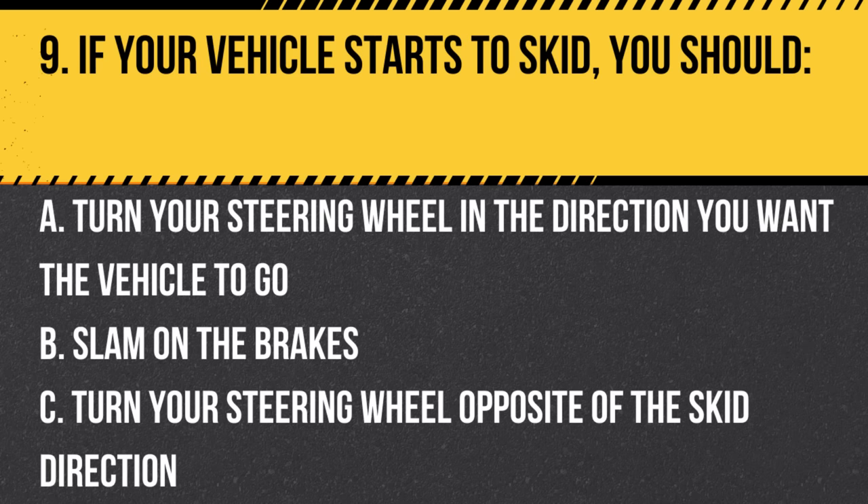Question 9. If your vehicle starts to skid, you should: a. Turn your steering wheel in the direction you want the vehicle to go. b. Slam on the brakes. c. Turn your steering wheel opposite of the skid direction. Answer: a. Turn your steering wheel in the direction you want the vehicle to go. Steer in the direction you want to go and ease off the gas pedal.